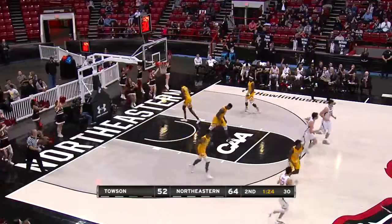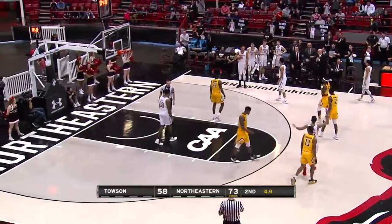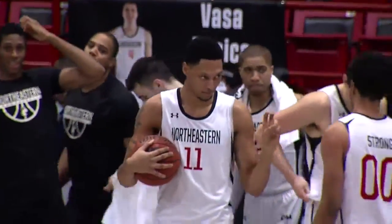Pusica wants another three — he's got another! Past half-court the fans at Matthews Arena rise and salute their senior class. Three seniors go out with a victory. Final score: Northeastern 73, Towson 58.